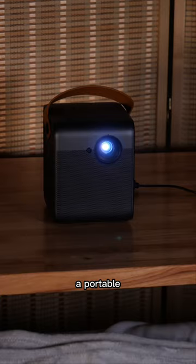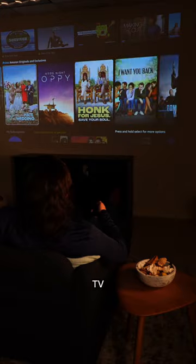This is the Wiimax DICE, a portable smart projector that operates with Android TV. It has autofocus and keystone correction, Dolby and DTS audio support, and it can run wirelessly for 3 hours.